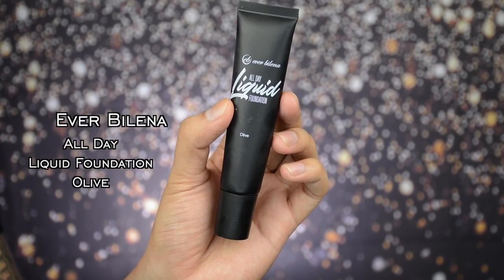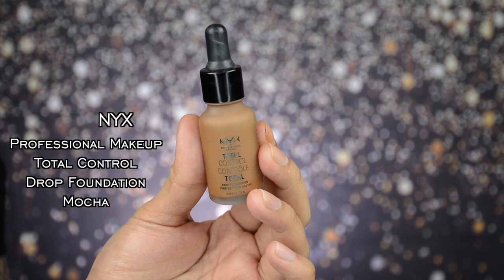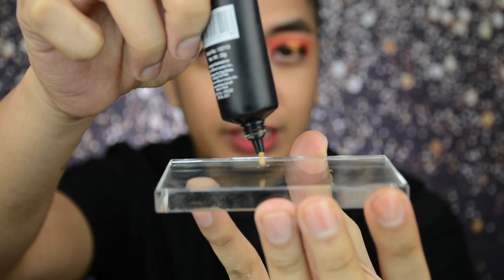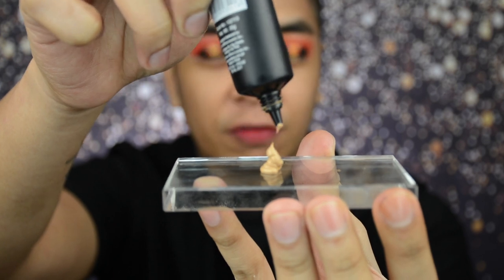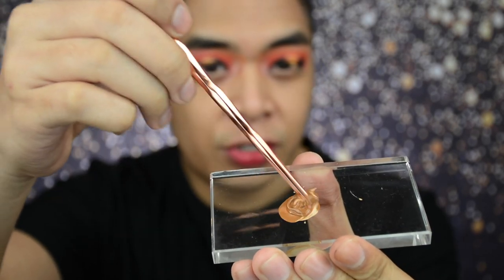For foundation today, we're going drugstore. We are using the Everblenna All Day Liquid Foundation in the shade Olive. The Olive shade of Everblenna is their darkest shade so far in this foundation line. I really love this formula because it's full coverage. But the shade is a bit light for my skin tone and has an intense yellow undertone. So today I'm mixing it with the NYX Professional Makeup Total Control Drop Foundation in the shade Mocha. If your skin tone is Morena bordering Mestiza and your foundation mostly has a yellow undertone, then this shade combination is good for you. We're only going to put a little bit since a little goes a long way with this foundation. Let's do about two drops of the NYX Drop Foundation in Mocha, then mix the two together. I'll apply it first using my fingertips so the sponge doesn't absorb too much of the foundation.